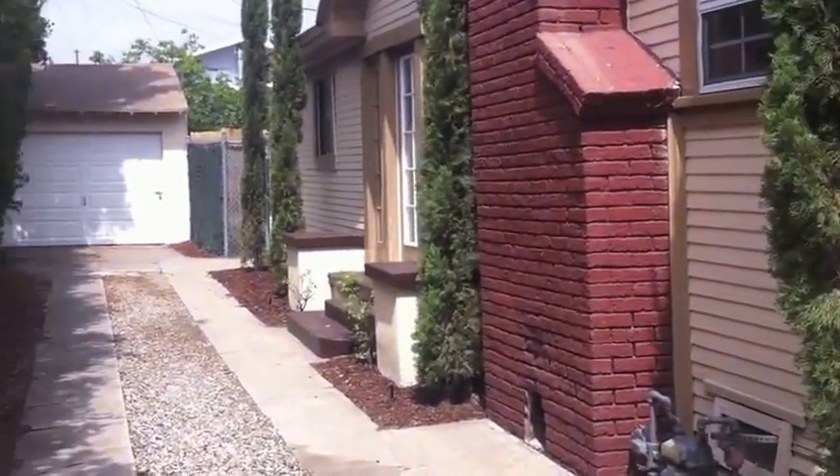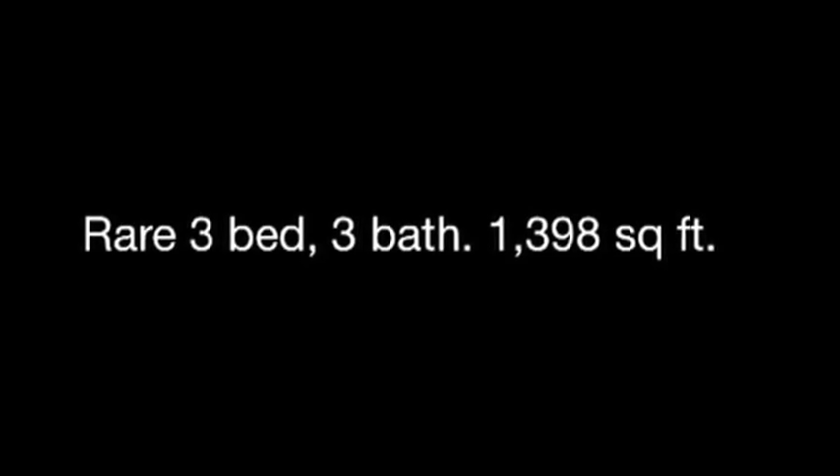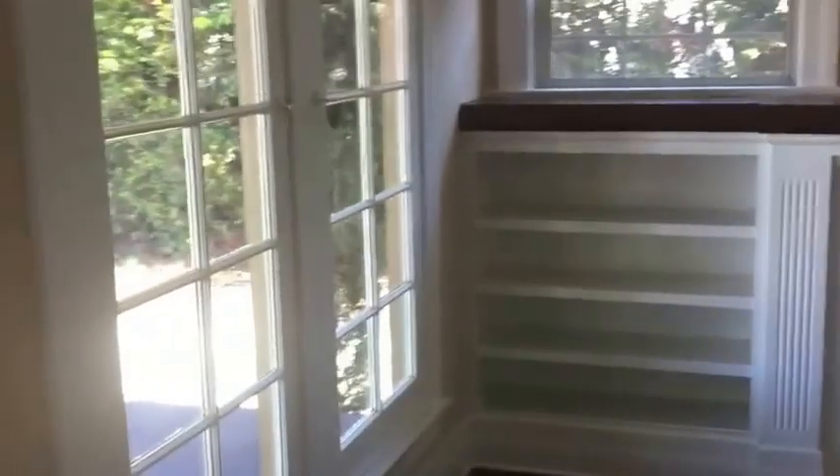Move-in ready. Let's go inside and show it. Home has hardwood floors throughout — real hardwood floors. The living room features a fireplace and a beautiful mantel with bookshelves.